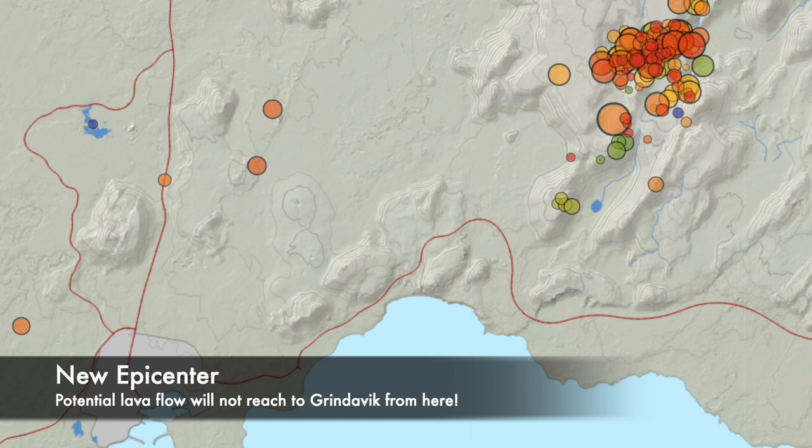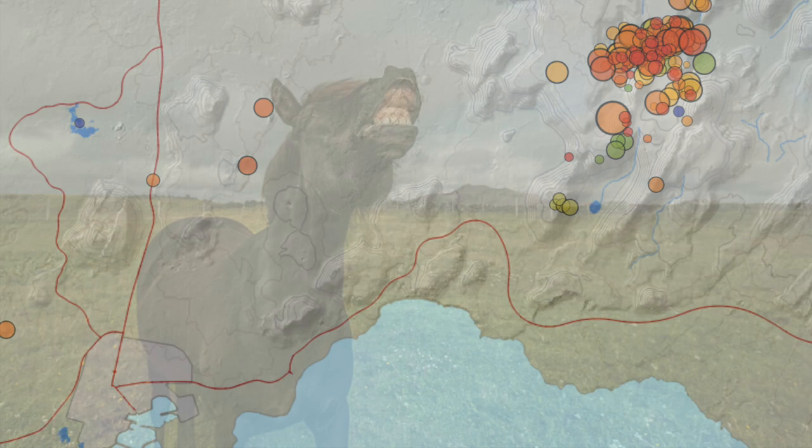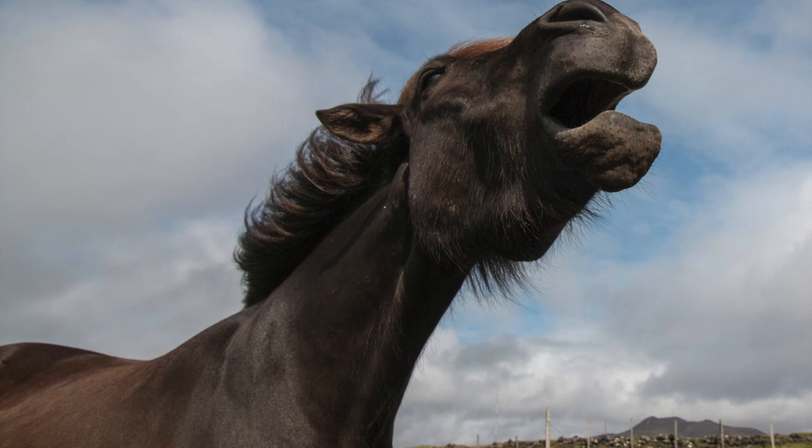I'm going to use the chance now to answer two questions that I've seen quite often in my comment section. The first one is about the animals that I've been showing you in my videos — will they be safe? I'm starting with horses in Grindavík.